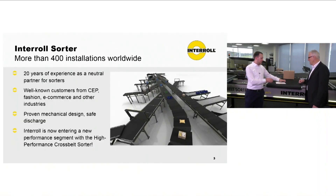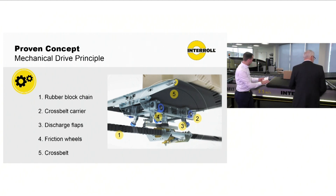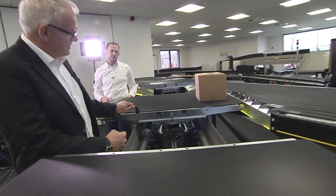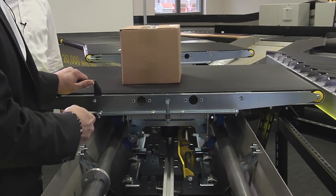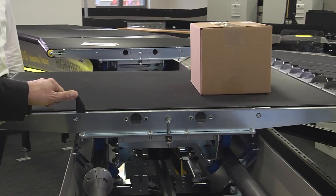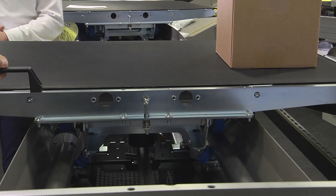The mechanical drive — we have here our example in our showroom. If you see inside here, you can see when we drive the carrier, we have this friction wheel on the flap and this drives the belt. This is a very reliable solution which works in some customer installations for over 20 years now.